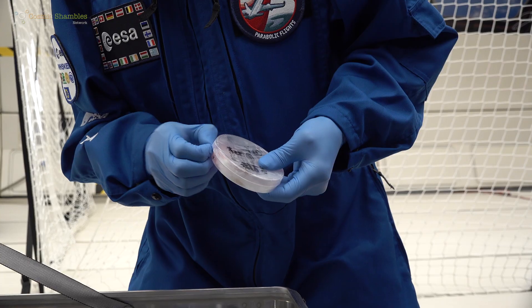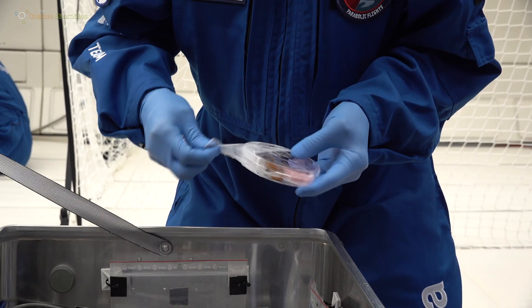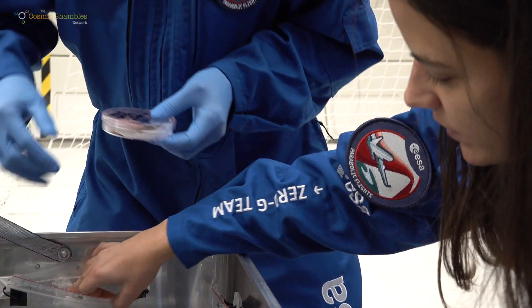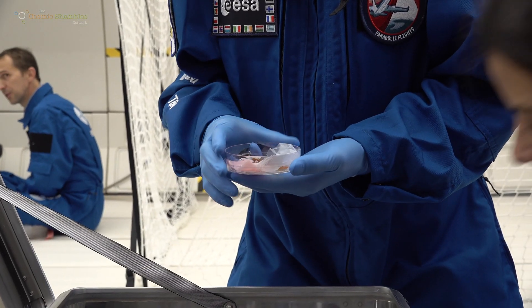So what is it that you're actually taking up in the plane? We are testing essentially the conformability and the stretchability of some materials that will be used to heal tissue — with some cell seeding — that have been injured, and at the same time to check for their resistance under unloading or loading conditions. We will exploit not only the microgravity period, but also the hypergravity period.